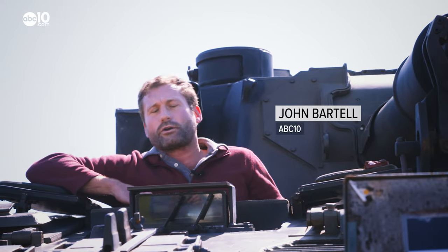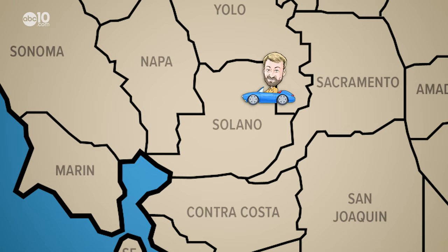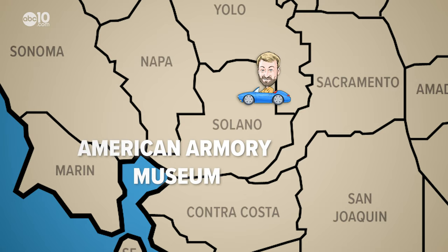If you ever wanted to ride in a real military tank, this is the place to do it. John Bartell here, making a little pit stop at the American Armory Museum.